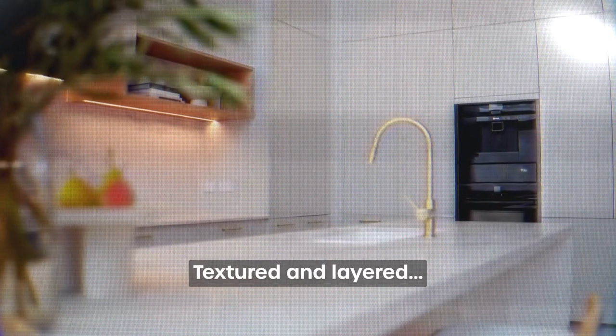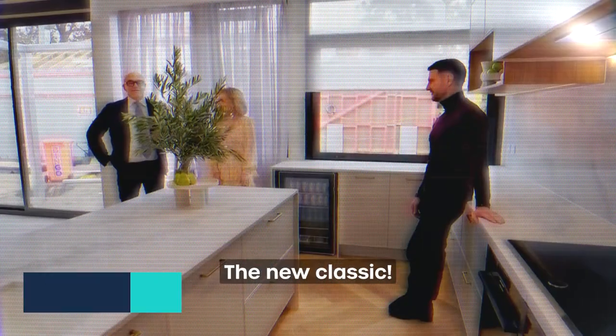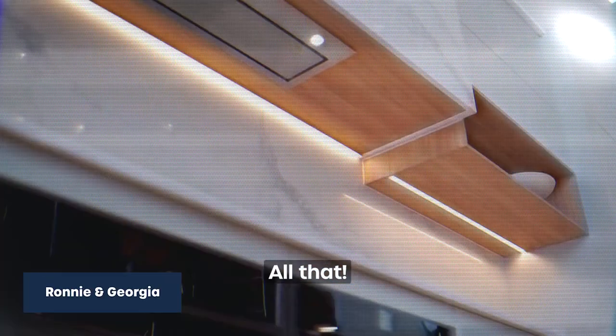Did Abby get it right? It's beautiful. Textured and light. The new classic. Yeah, all that.